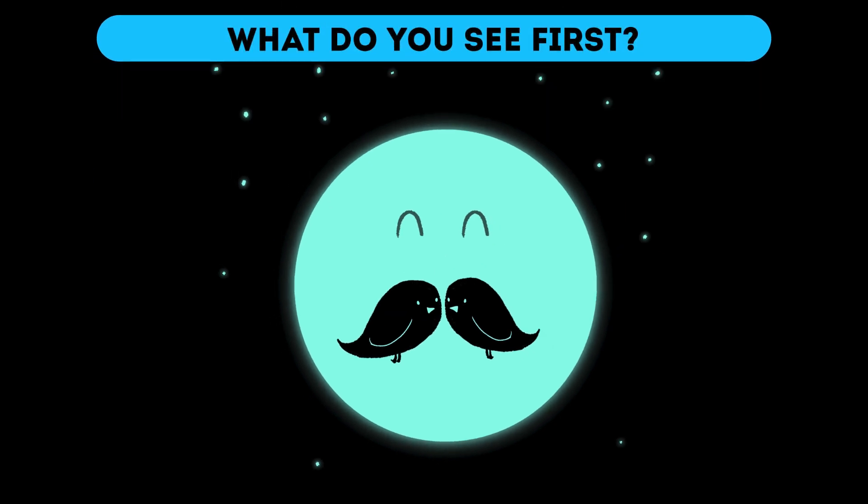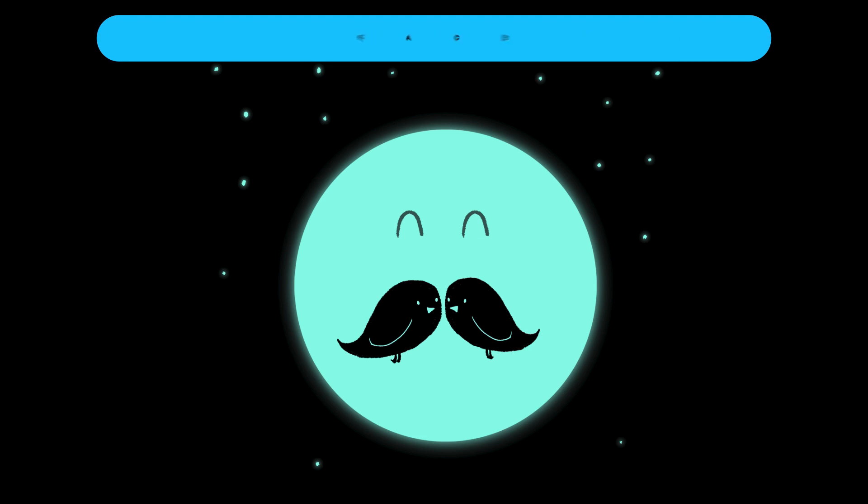What do you see first? Another riddle of this kind. What do you see first? If it's clearly a face to you, you're most definitely sensitive and kind, which is why you like to avoid conflicts. You have truly phenomenal intuition, and this helps you out in so many situations. If it's two birds that you see first, you are a warm-hearted and fun-loving individual with great people skills — a great friend and good listener. You most likely have a job that involves dealing with other people, and if you're still deciding on a career path, that would be your best choice.